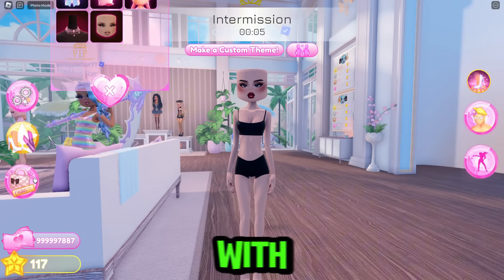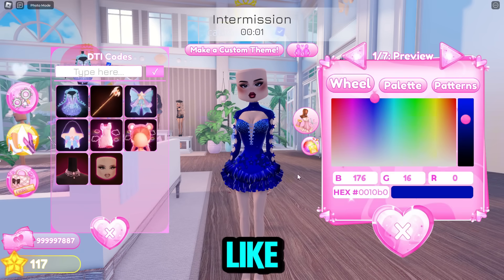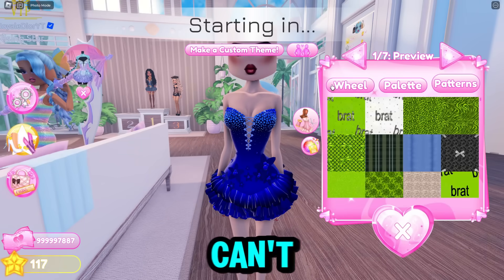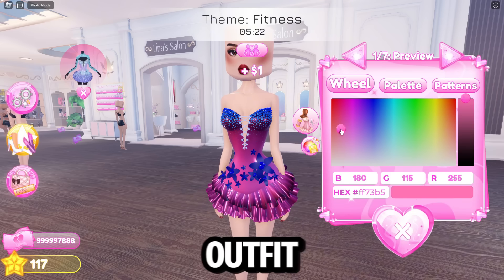I'm going to make an outfit with the new code items because they are just so cute. I also need to use the new hairs too — I'm ignoring the theme, I literally don't care. We can't put patterns on it. I really want to make a really, really cute outfit.